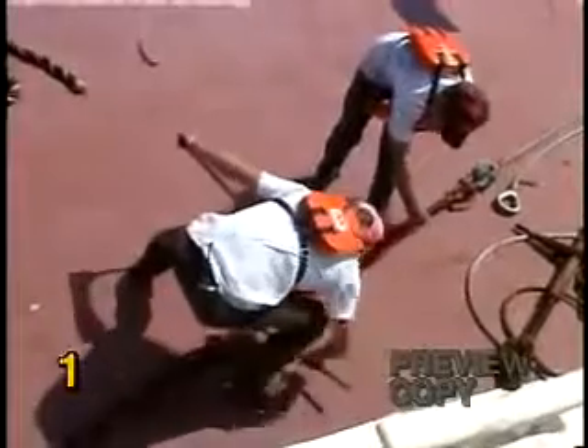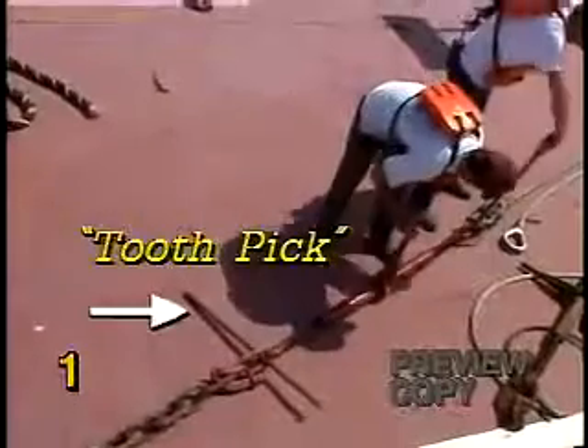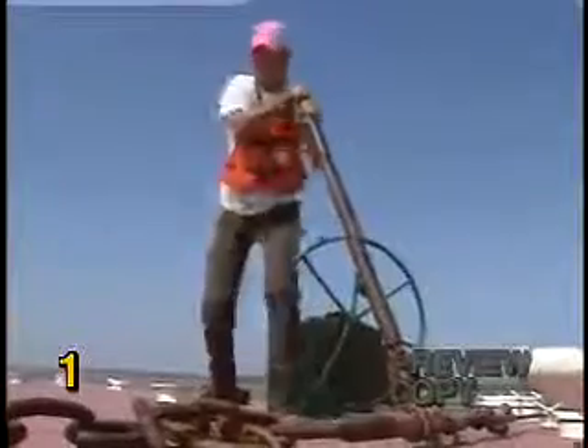A toothpick is a long metal pipe which is inserted in chain links in the coupling to prevent the ratchet, links, and wires from turning as the ratchet is tightened.